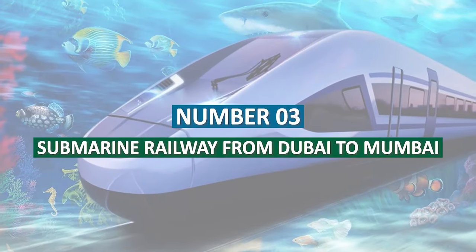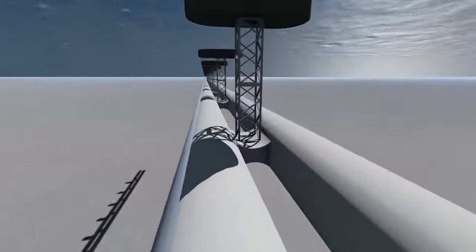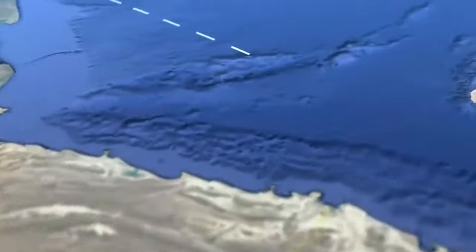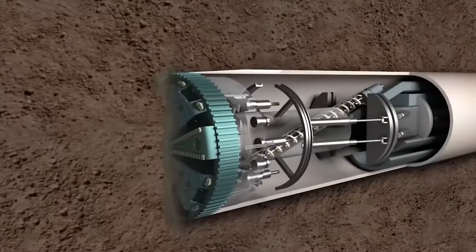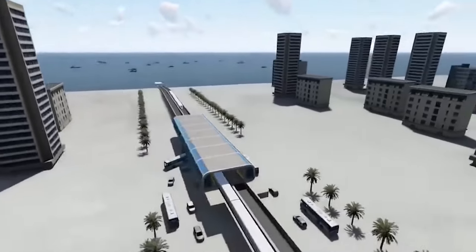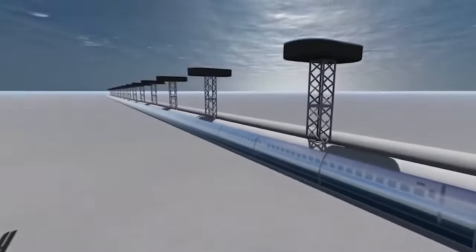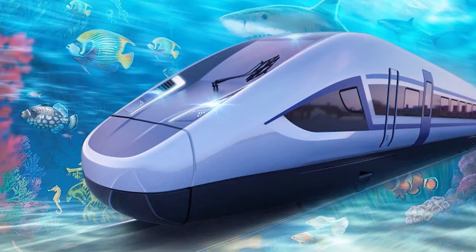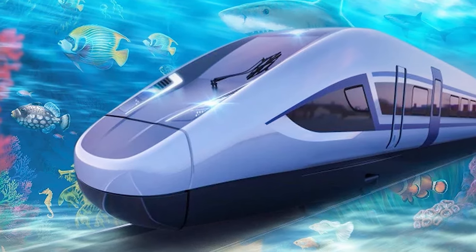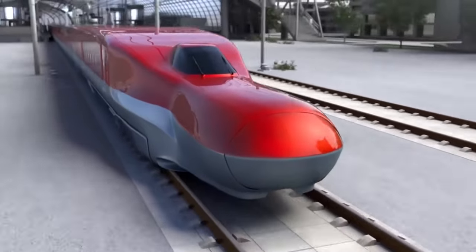Number 3: The submarine railway from Dubai to Mumbai. What if the future holds a world where the ocean ceases to be an obstacle and transforms into a thoroughfare? In such a world, the distance between two countries on separate continents decreases from hours to mere minutes — a world where beneath the sea becomes a transportation nucleus. This notion is the driving force behind the ambitious Omega Project, which proposes an underwater train connecting Dubai to Mumbai. The train winds through the underwater terrain like an enormous snake, navigating its path to the final destination.